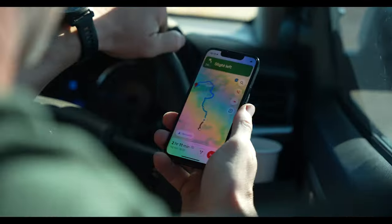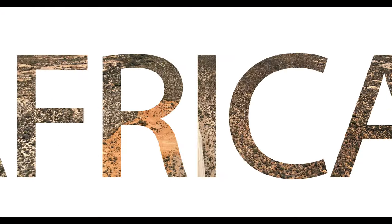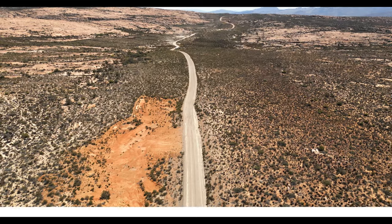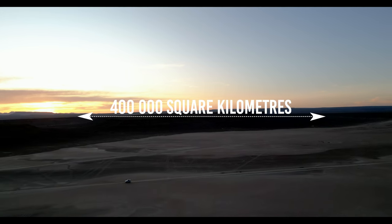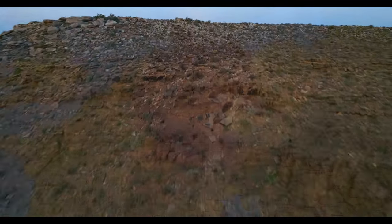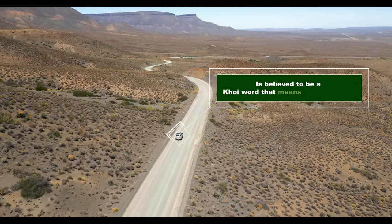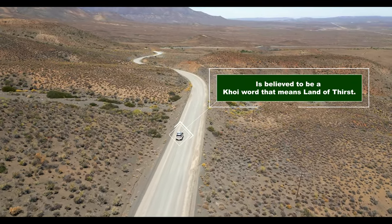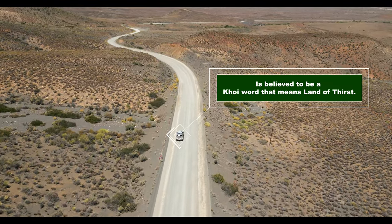The Karoo is massive. It covers almost 40% of South Africa's land surface — over 400,000 square kilometers in size, making it just a little bit bigger than Germany, to put it into perspective. The name Karoo is believed to be a Khoi word that means 'land of thirst.' As you can see, it's pretty dry out here.